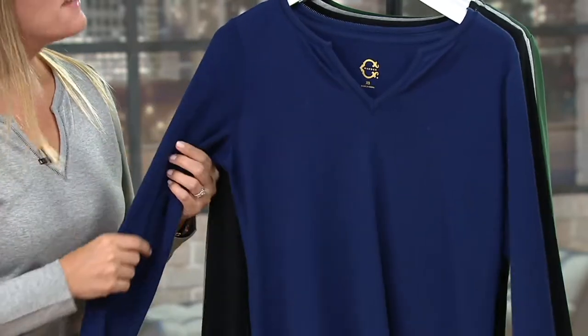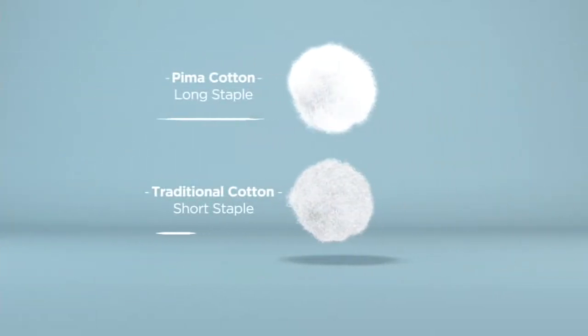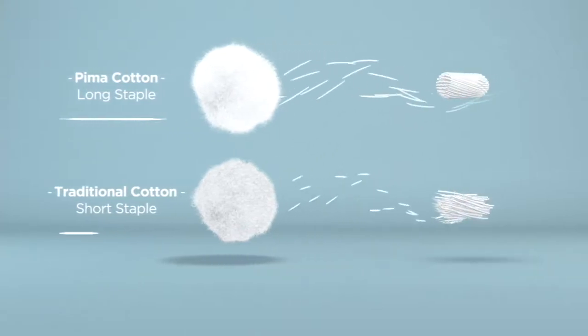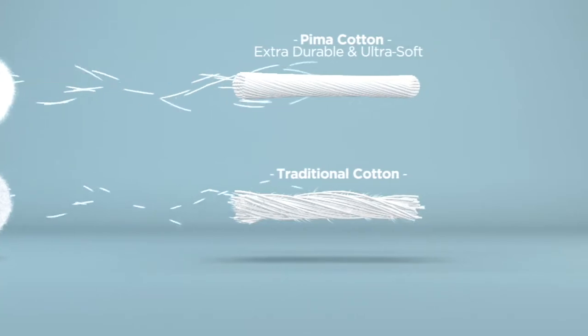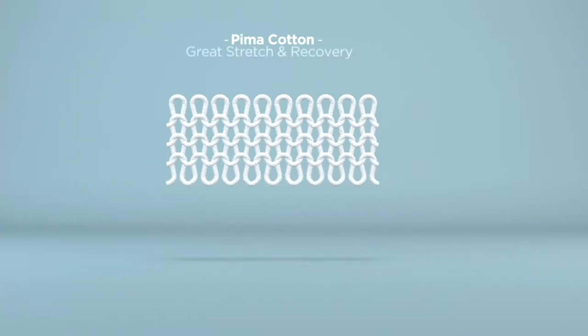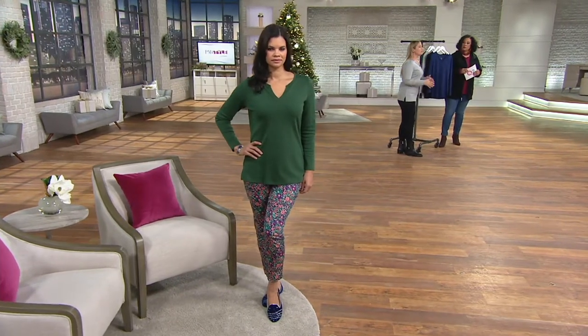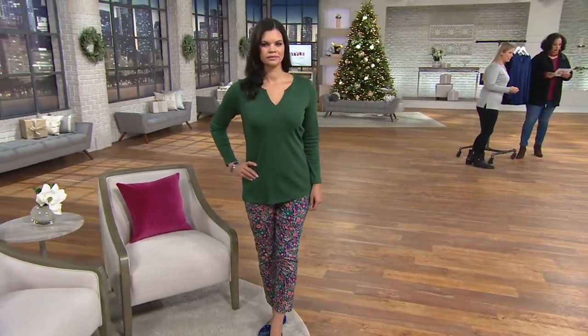There's an illustration that explains the difference between pima cotton and traditional cotton. At the top you see the pima cotton staple; at the bottom, the traditional cotton staple. Think of traditional cotton like hair that's a little too dry with split ends. Pima cotton is extra long and extra durable — like well-moisturized hair with a nice thick durable feel. When woven into fabric, it's breathable like cotton we love, super soft to the touch, and extra durable — a really high-end way of doing a cotton t-shirt.